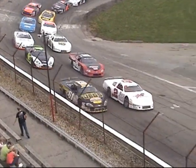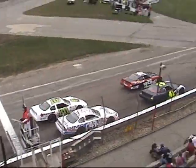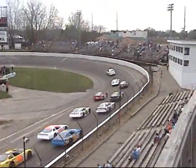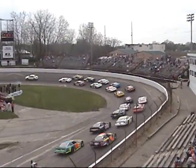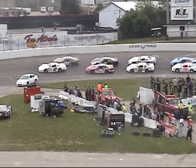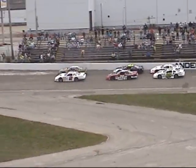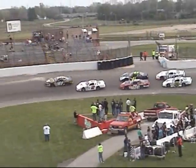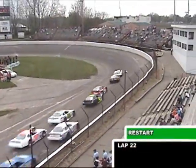We have 22 laps complete here in the Anderson 125, as we get ready to come back to green flag racing. Kenny Tweedy ready to lead them back to green flag racing with Johnny Van Dorn ready to go as they come back to green.